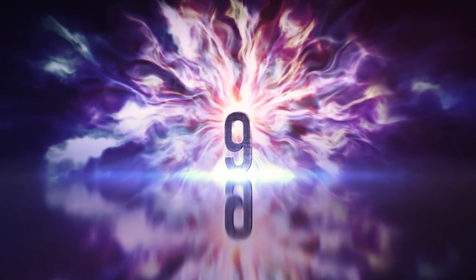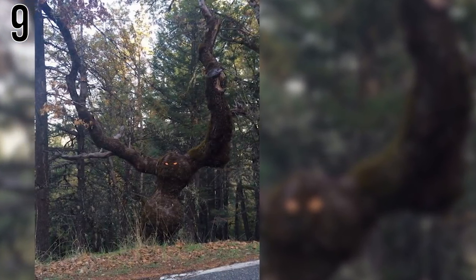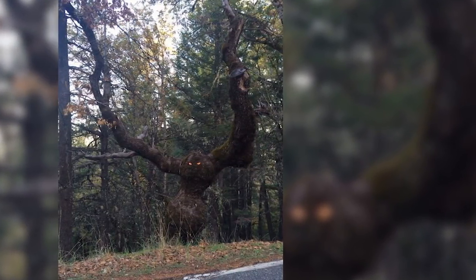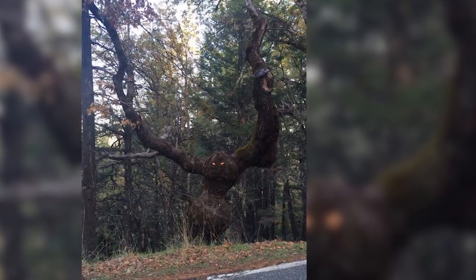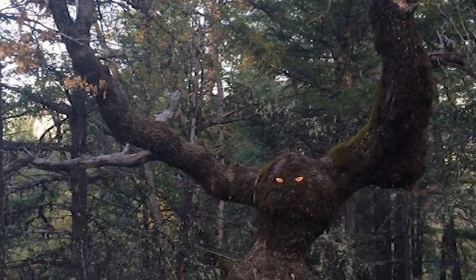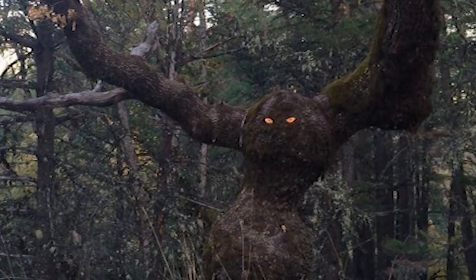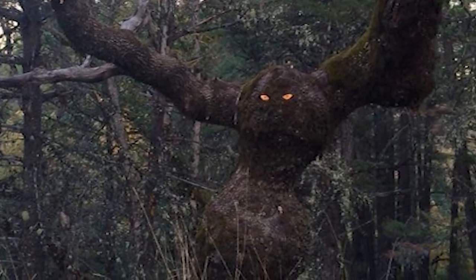Number 9: Roadside Jump Scare. Can you imagine spotting this on a jog — clear-head music blasting — and all of a sudden you notice this giant dark creature staring at you through the trees? Whether those orange eyes are remnants of branches cut off or some joker stuck them on, they make this huge forest bogart all the more creepy.